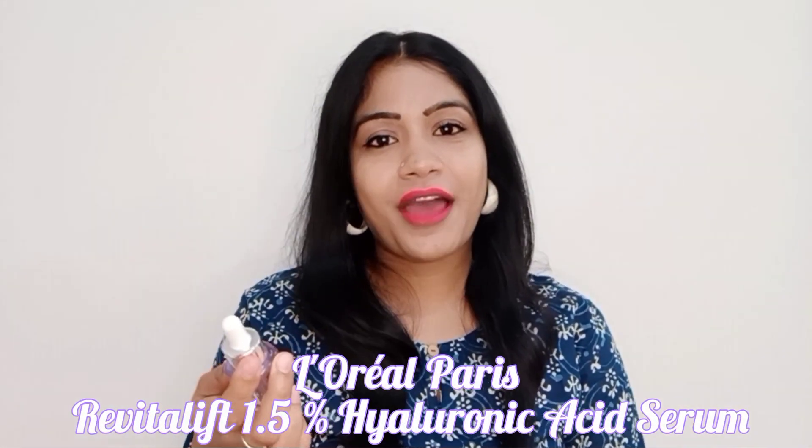Hey everyone, welcome or welcome back to my channel. I hope you all are safe and doing great. In today's video, as you have already read the title, I'm going to be reviewing a very popular serum — the L'Oréal Paris Revitalift 1.5% Hyaluronic Acid Serum. I have been using this serum for 10 days. This is a non-sponsored video so I'm going to be reviewing it in detail.